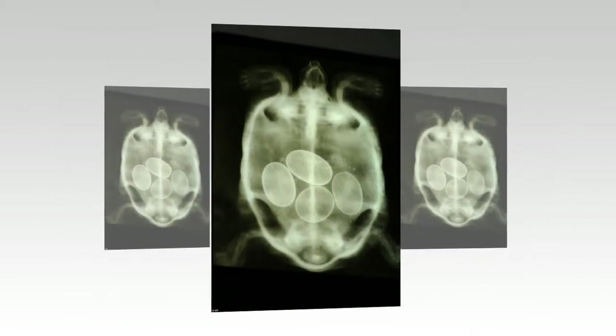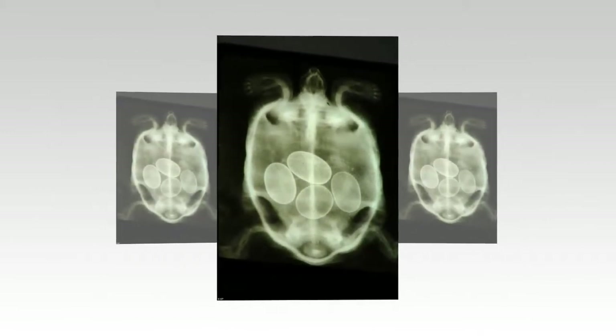Clear as day: this turtle's x-ray shows that she is close to laying four eggs.